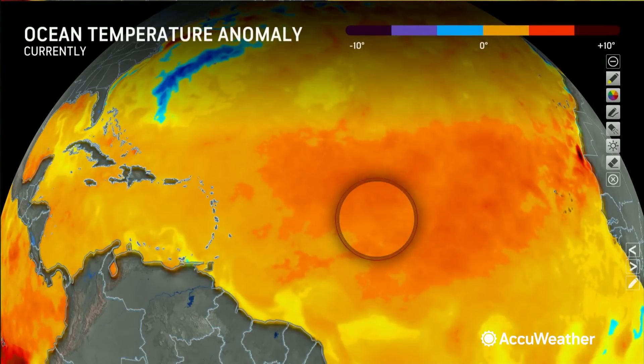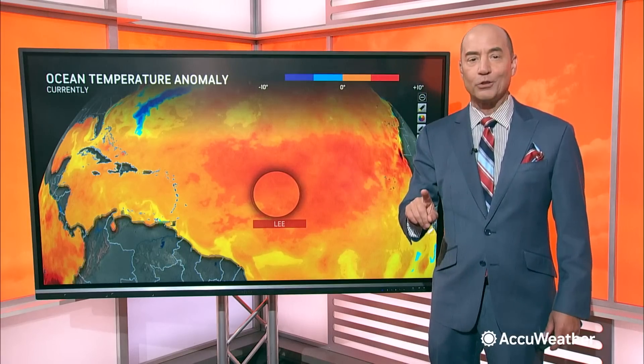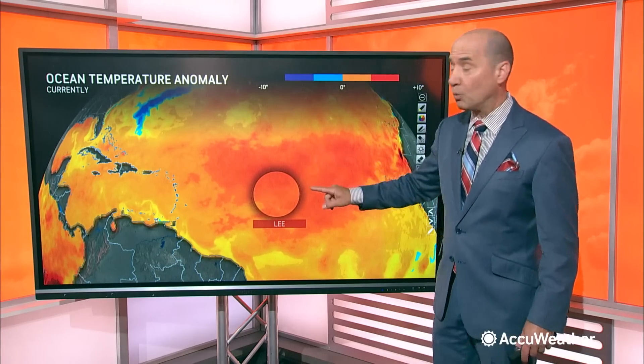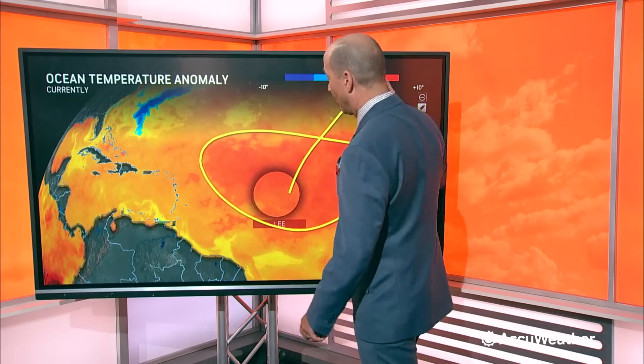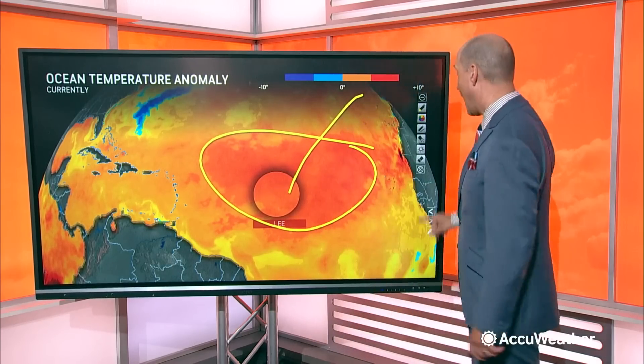Let's take a look at the water temperatures. I have Lee highlighted here. These are not the actual water temperatures — these are the anomalies, showing whether it's above or below normal. Keep in mind, this time of the year, water temperatures are at their warmest in the tropical Atlantic. Not only is it warm water, it's above normal by four or five degrees. So this is exceptionally warm water over the region right now.